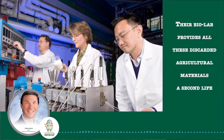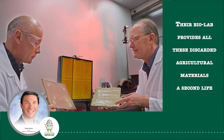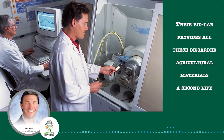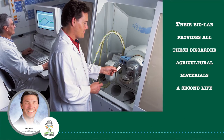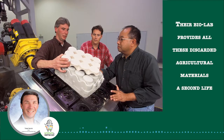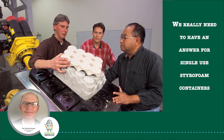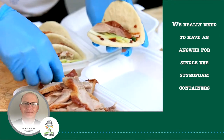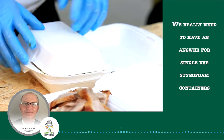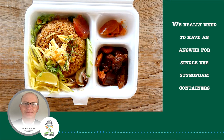Their bio lab looks like an island of misfit toys, where all these discarded agricultural materials get a second life, benefiting consumers and the environment. Here, they're developing planet-friendly drinking straws, renewable plates and cups, concrete materials made with wheat starch, and even a fiber-based replacement for styrofoam. This insulates as well as styrofoam — we think this is going to be one of the answers to replace styrofoam in certain applications. Those markets are really opening up, and we need to have an answer for single-use containers.